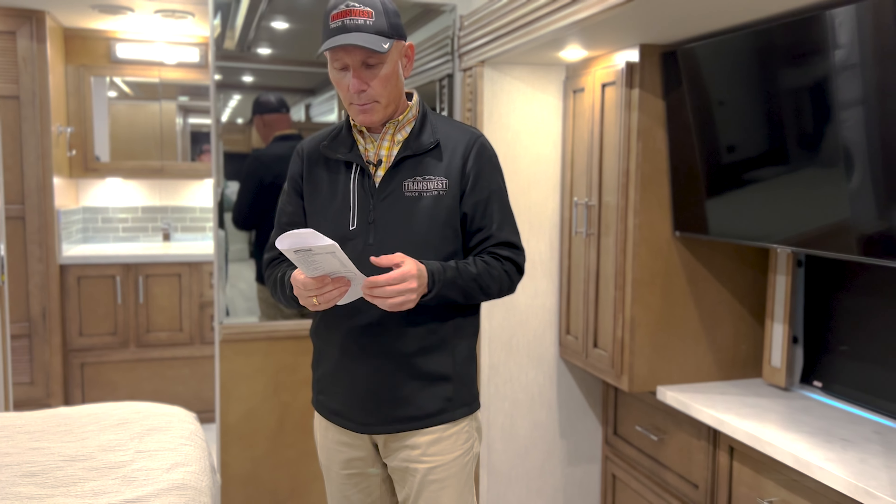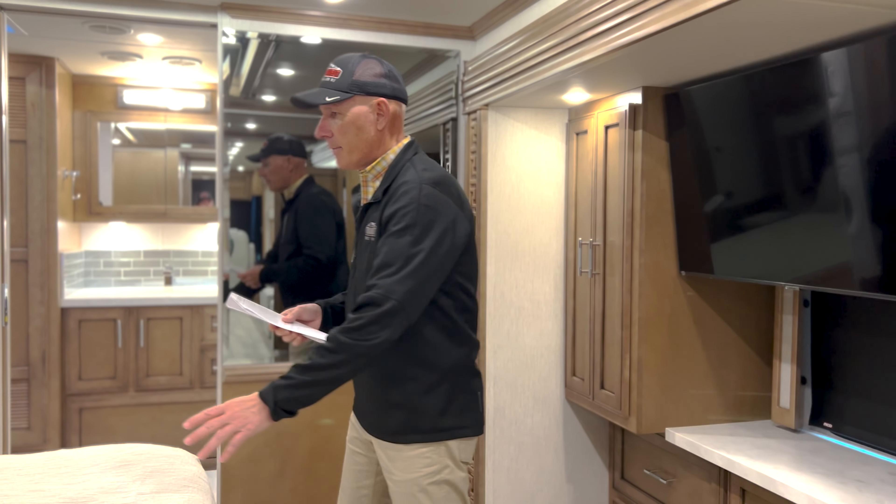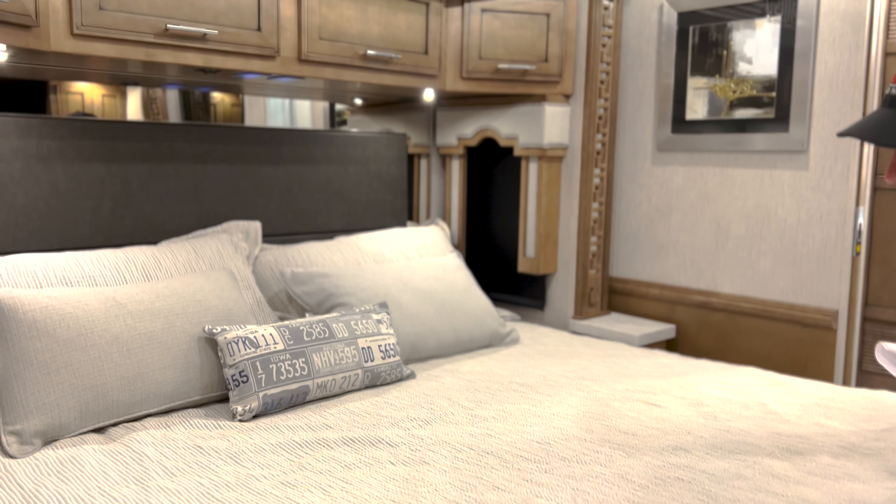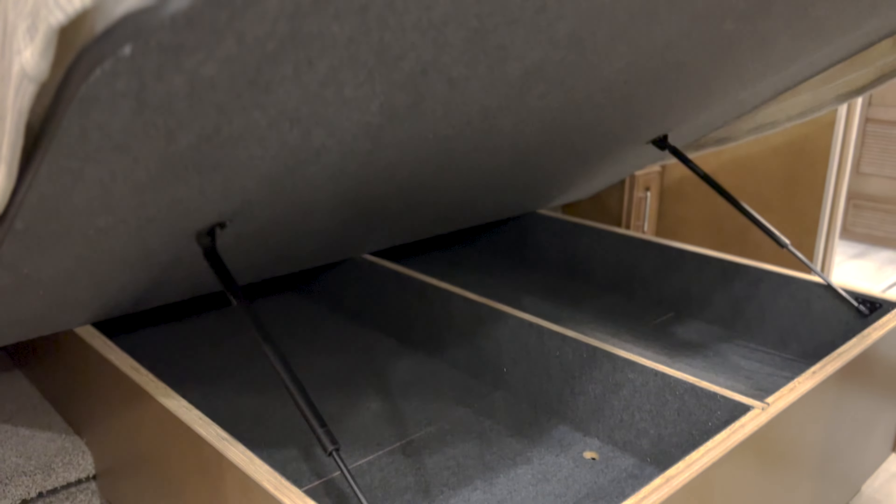As I mentioned, it's an all-electric coach with a heated floor. You also have a central vac system. This coach has a Wi-Fi Ranger Denali, Spruce LTE, a Winegard RT2 20B in-motion satellite, and a Winegard SK300. So you've got in-motion satellite and Wi-Fi connectivity — again, everything you need.